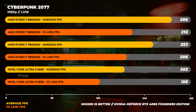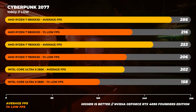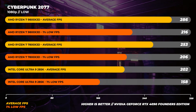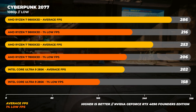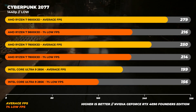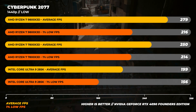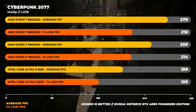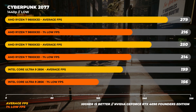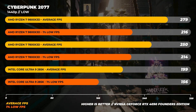Moving on to Cyberpunk 2077 — no surprises — the 9800X3D is the fastest chip at 1080p, around 13% faster on average than the 7800X3D. For 1% lows, the difference is only about 5%. At 1440p, the same pattern holds with the 9800X3D being around 12% faster on average than the 7800X3D and about 40% faster than the 285K. For 1% lows at 1440p, the 9800X3D is only about 1% faster than the 7800X3D.